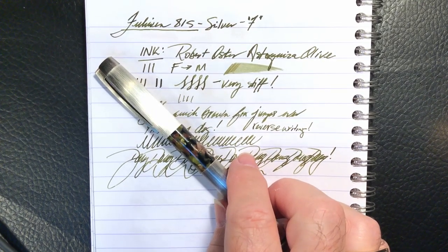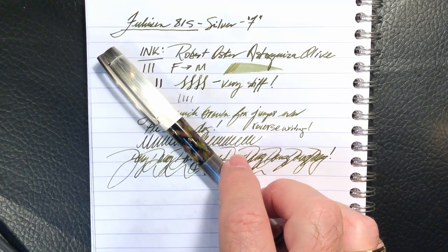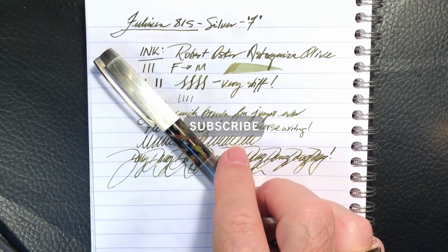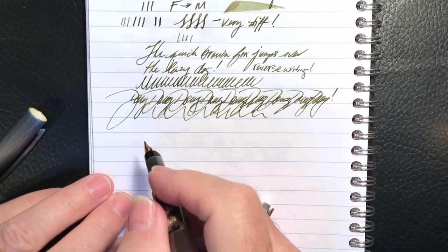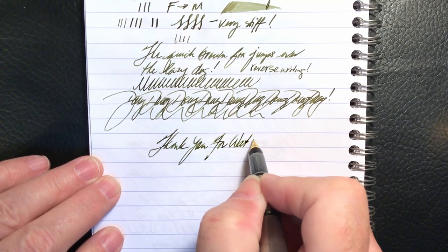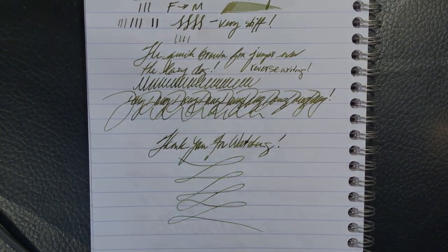So there you have it — the Fullywin 815 Silver. If you'd like to win this pen, simply be a subscriber to my channel and leave a comment below before May 20th, 2020 at midnight Pacific Standard Time. As a comment topic, feel free to name any or all of the film, television, and popular culture cutaways I've edited into this review. As always, if you like this video, please like and subscribe and don't forget to ring that bell to get an instant notification of new videos. Thank you for watching, and that's all she wrote.